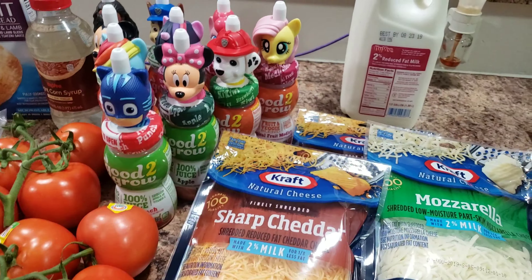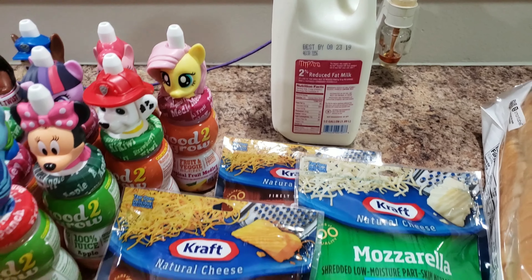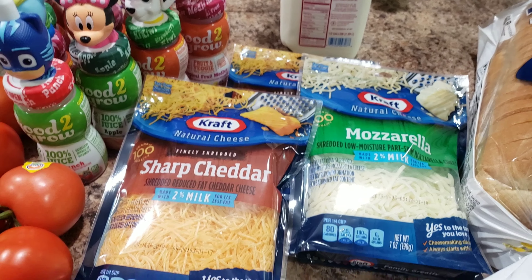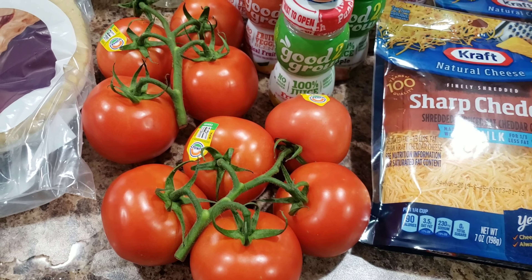We picked up some milk — I had a coupon so it was one dollar. The cheese was on sale three for six; it's the Hy-Vee brand, not Kraft, so I picked up two sharp cheddars and one mozzarella. Also some bread — this is my favorite for cutting shapes for sandwiches.